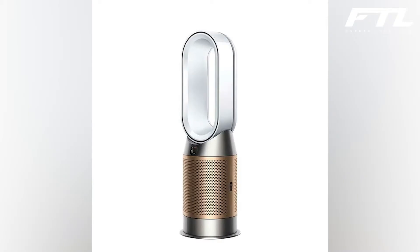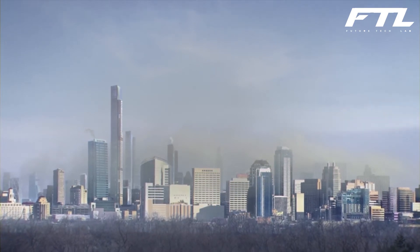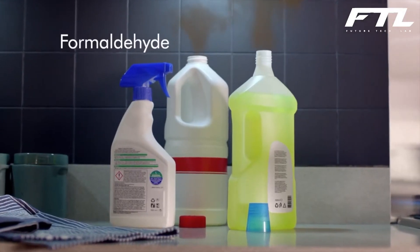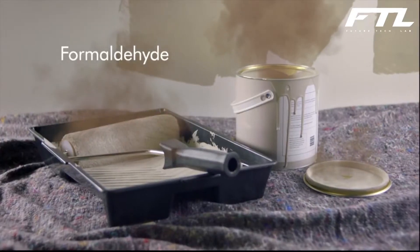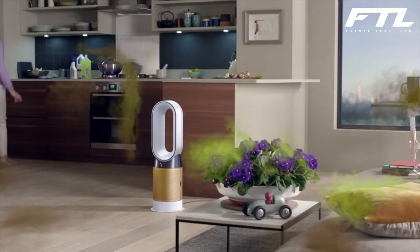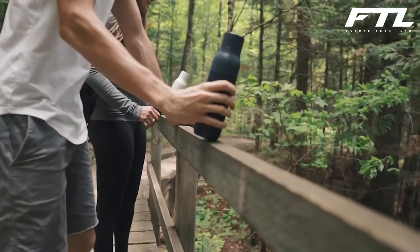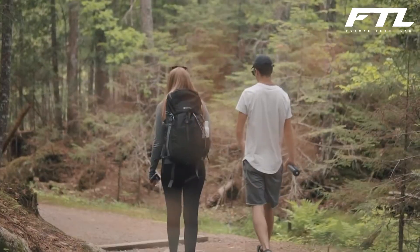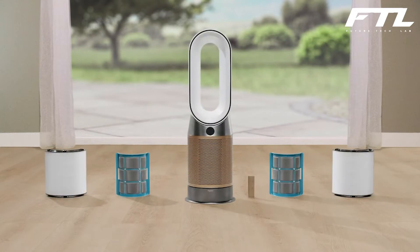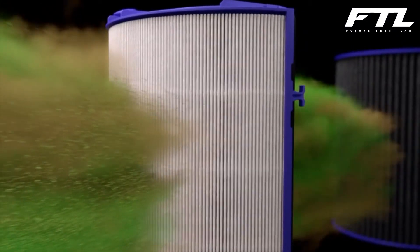Number 5: Dyson Purifier Hot Plus Cool Formaldehyde. While many of us are positively aware that air pollution is terrible for our health, we may be overlooking what is going on inside our houses. Cooking and cleaning, it turns out, load our homes with toxins in higher quantities than those found outdoors. Even our furniture emits formaldehyde, a chemical used in its manufacturing. An air purifier may be a solution. The latest edition of Dyson's Purifier Hot Plus Cool comes with filters to combat the pollutants that infiltrate our indoor air, including formaldehyde.